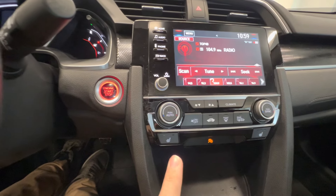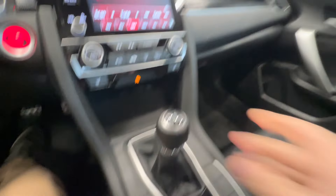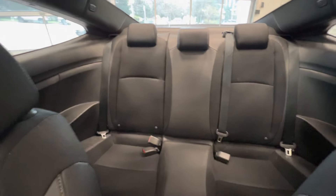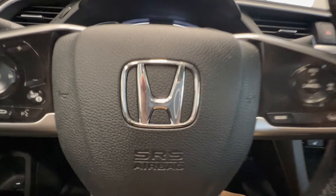Push button start, heated seats for the front passenger, and a six-speed manual gearbox. Lots of space for the second row. Come check out this car at Destination Honda Burnaby.